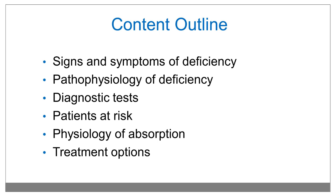We will discuss signs and symptoms of deficiency with the pathophysiology, diagnostic tests and patients at risk, and I will explain the physiology of absorption using a computer animation. At the end, I will discuss treatment options.